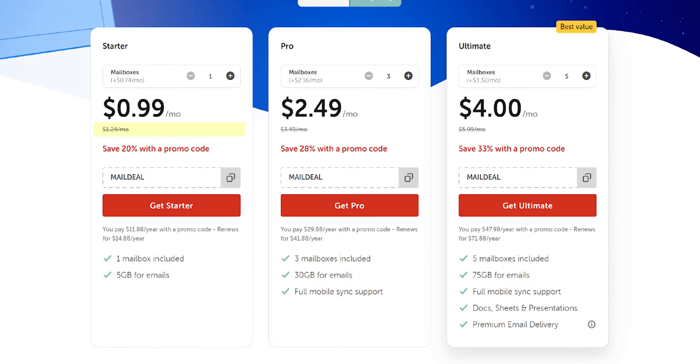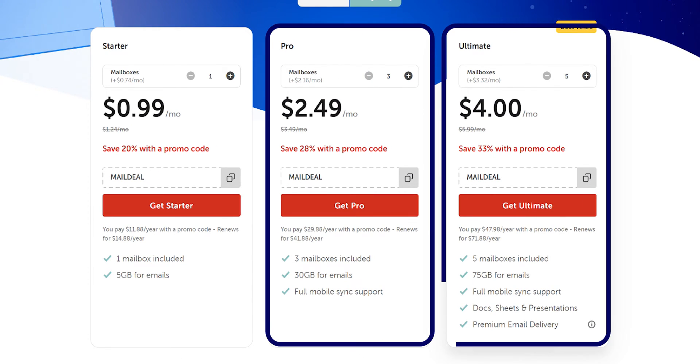Namecheap offers some of the most budget-friendly options, with prices starting at just $1.25 for a single mailbox and $0.74 for additional mailboxes. The basic features include 5 GB of storage for email, 2 GB for files, POP3 and IMAP access, webmail, and two-factor authentication. If you need more storage and features, they offer Pro and Ultimate plans — do check it out from the description below.